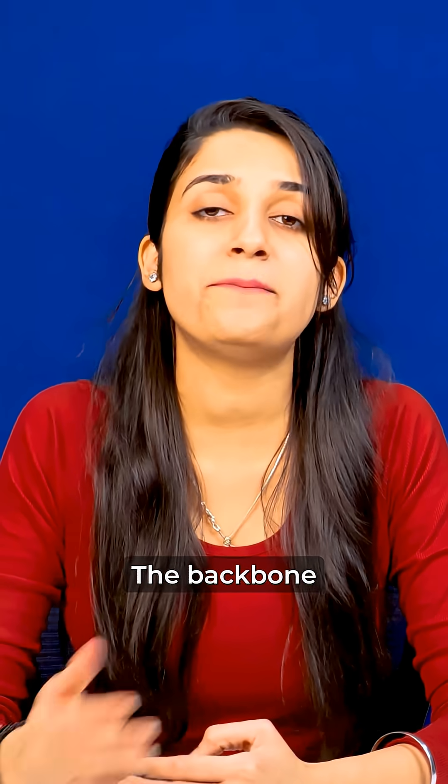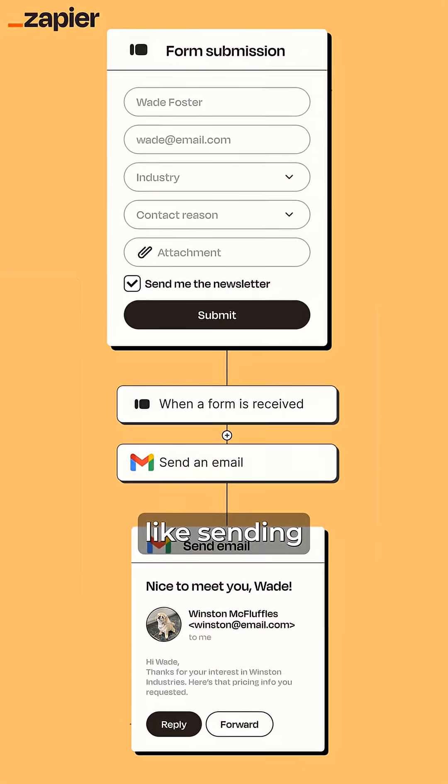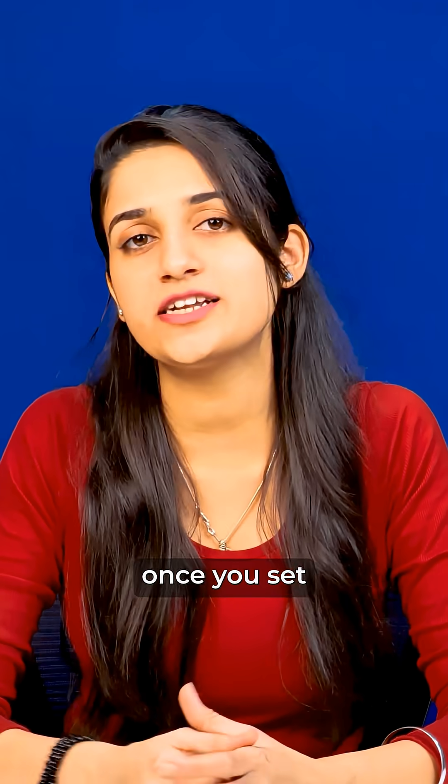On number 2, we have Zapier AI, the backbone of automation. It helps you connect your apps and handle stuff like sending emails, updating spreadsheets, or even backing up your files — all automatically once you set the workflow.